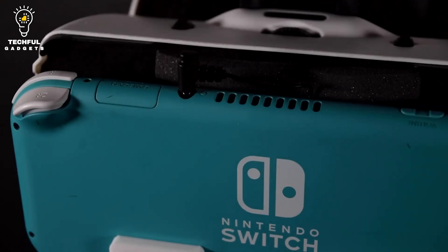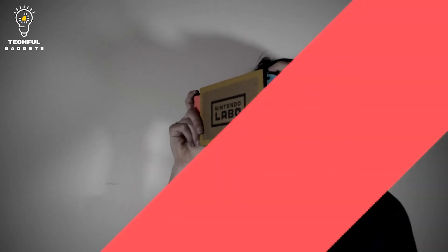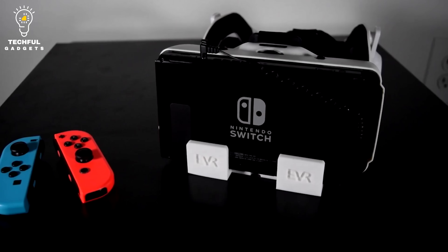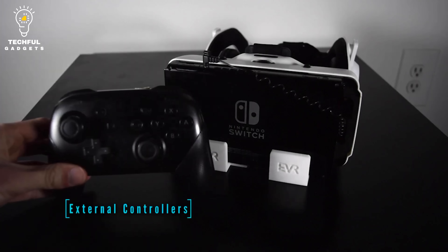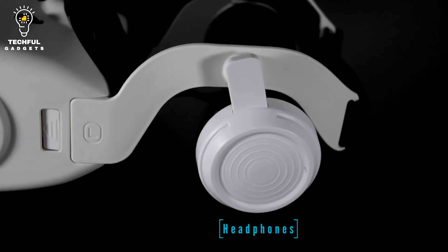EVR Nintendo. Wear something more comfortable than the original — the EVR Nintendo Switch Virtual Reality Headset. Made with higher quality components than the Nintendo offering, this headset works with all Switch models: original, lite, and OLED. It has a comfortable headstrap so you won't mind wearing it as long as you want to play.